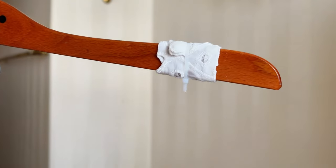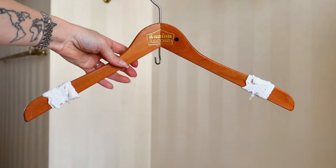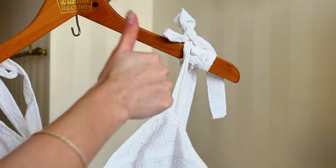As I didn't have any hangers that don't slip, I simply wrapped some old fabric around them and fixed it with a cable tie. Like this, the clothes stay on the hanger.